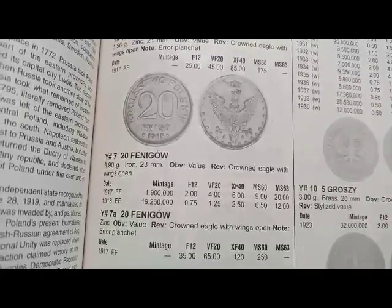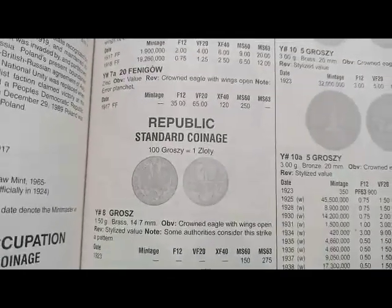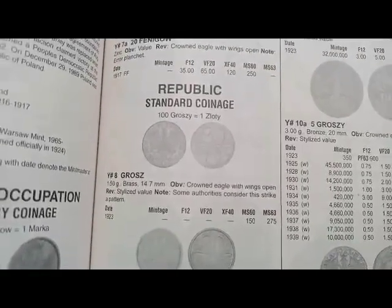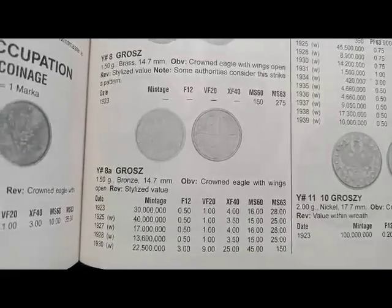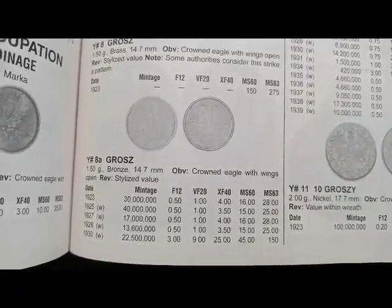The Second Polish Republic standard coinage has 100 groszy equal to one złoty. This is a 1 grosz coin minted in 1923, and the coin's value is $150 in UNC condition. The metal is brass.